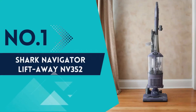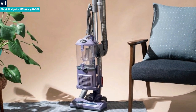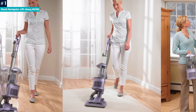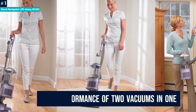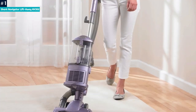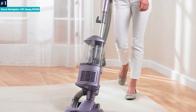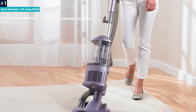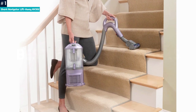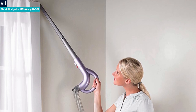Number 1: Shark Navigator Liftaway NV352. The Shark Navigator Liftaway NV352 isn't the newest vacuum cleaner on the market, but its longevity shows it is one of the best. It offers the performance of two vacuums in one — used as a traditional upright or converted into a canister vacuum. Numerous reviews noted excellent suction on both pile carpets and bare floors, and in lab tests it picked up pet hair and cereal with equal aplomb, providing a deep clean with ease. One of its neater features is the suction release valve control conveniently located on the handle, which can be adjusted to lessen the vacuum's grip on small rugs and shag carpets.